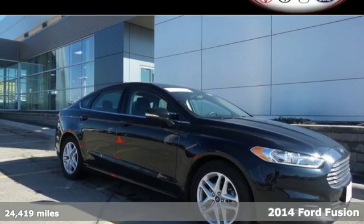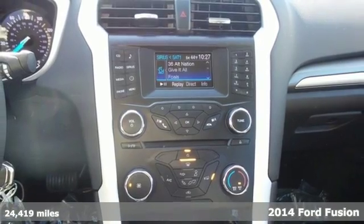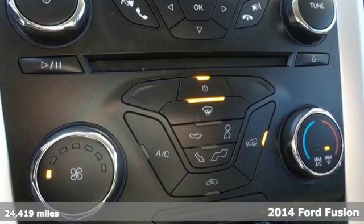Here's a 2014 Ford Fusion. This mid-size sedan embraces fuel efficiency. It has a unique look with athletic lines and a sleek silhouette.